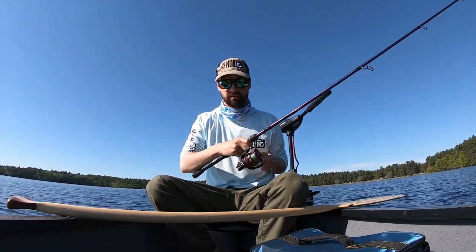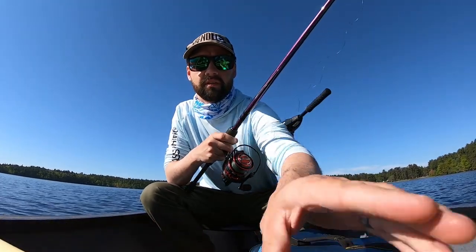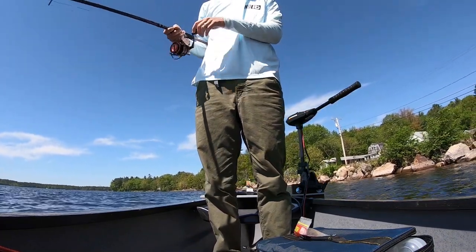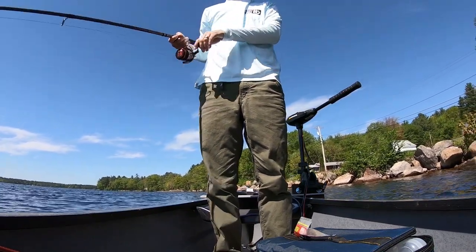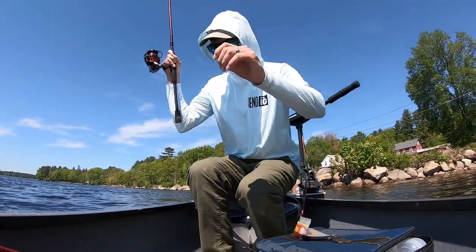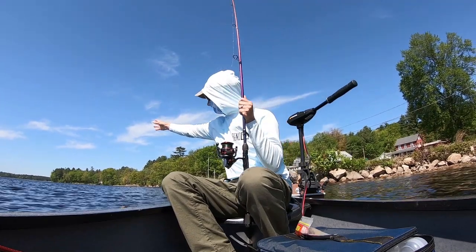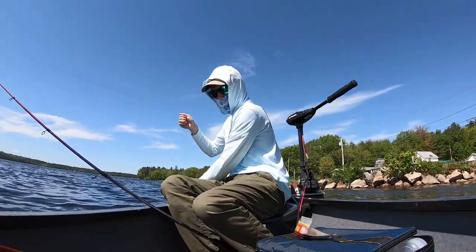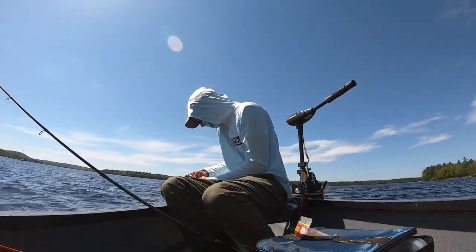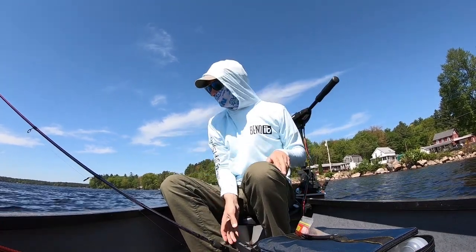I have the side scan on like I normally do. There's a nice rock bar to my left here, let's see if there's any fish. There we go — first fish on a swimbait!